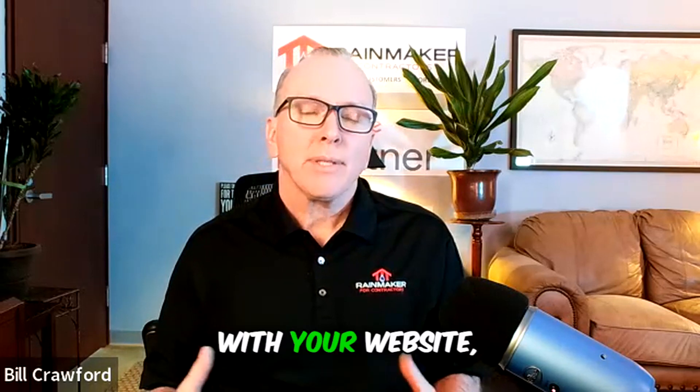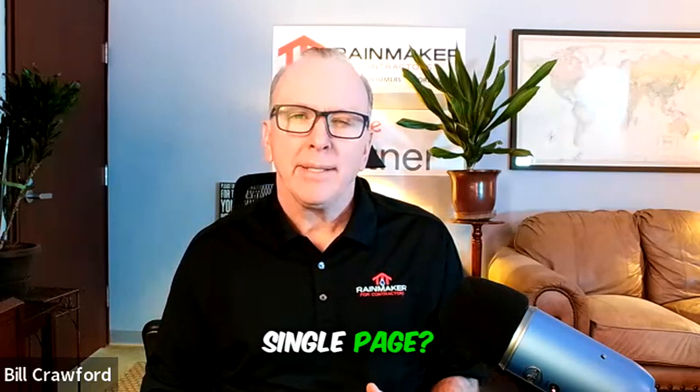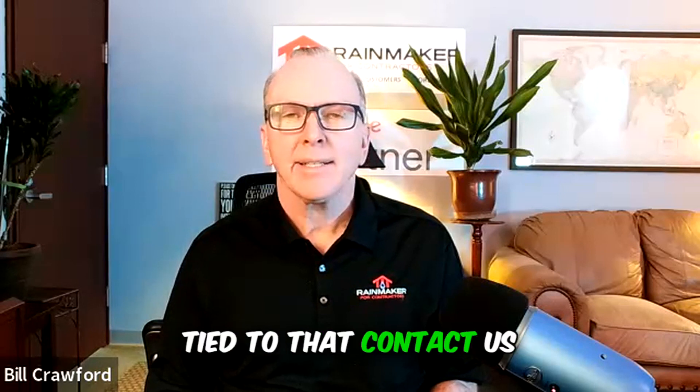Secondly, with your website, do you have your name, address, and phone number on every single page? On the Contact Us page, do you have a Google Map and your Google Listing tied to that Contact Us page?